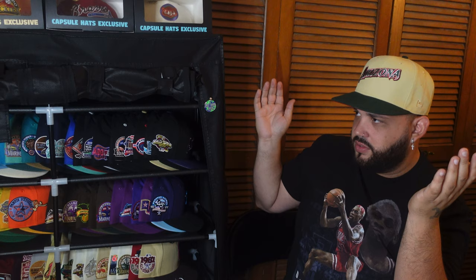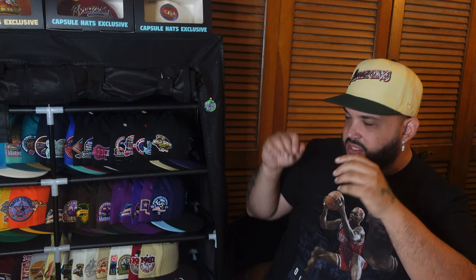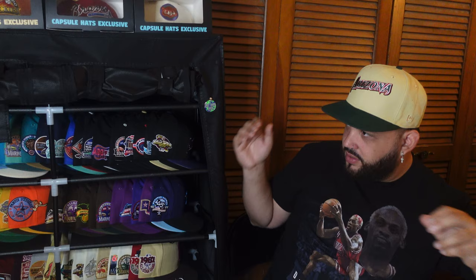Oh yeah. This might be my favorite script. I've been on the hunt for this hat and happened to score one for a good price. This might be my favorite script Arizona, I believe so. I was sending out offers and whatnot — nobody was biting till recently. Here we are, check out that side patch one time. Boom.